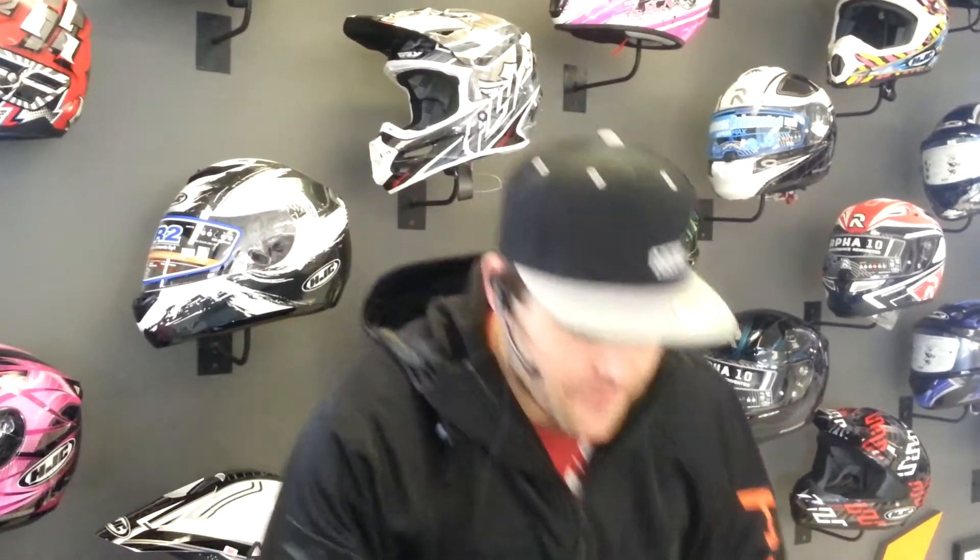Hey everybody, Ralph Gallagher here at Ravex Motorsports. We're here to talk about street helmets. You want to talk about street helmets? We got you covered.